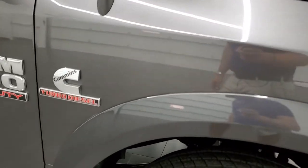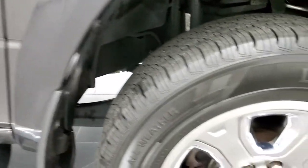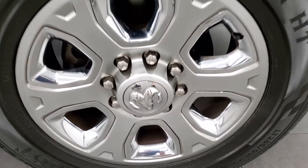Passenger side front fender has no dents or dings, and the passenger side rim has no major scuffs or scrapes.